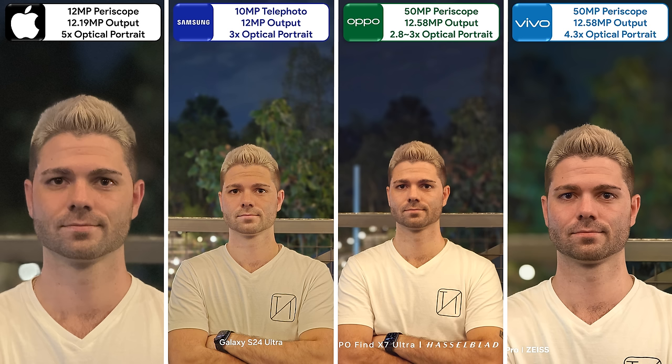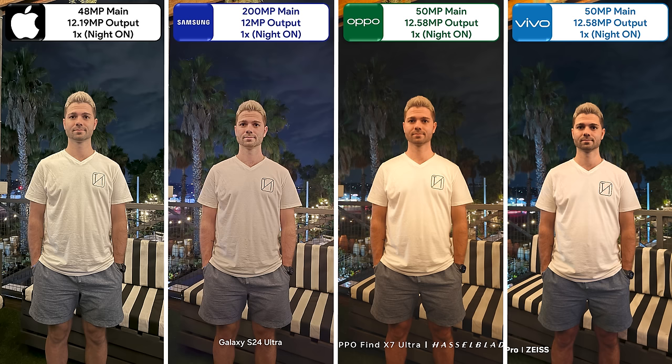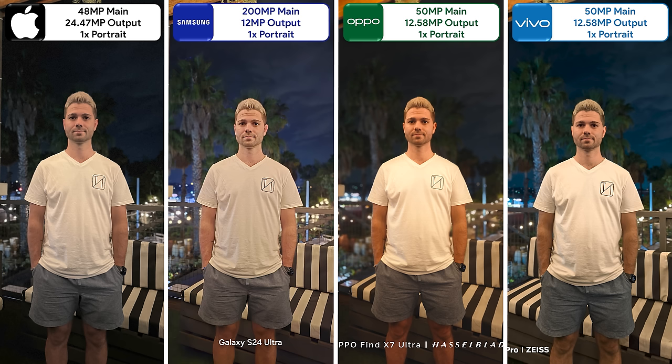The Oppo looks a lot better when using its 3x periscope lens in portrait mode, with the Samsung not far off. The Oppo looks even better with portrait mode disabled at 3x, offering fantastic natural background blur. Taking a night mode photo using their mains has the Samsung produce a very dreamy photo, but held back by over-sharpening. The Oppo is way too soft and the Vivo doesn't increase its ISO levels enough, leaving the iPhone looking the most natural. The iPhone underexposes in portrait mode; fortunately, the Samsung softens its image putting it on par with the Vivo, which almost looks picture perfect.